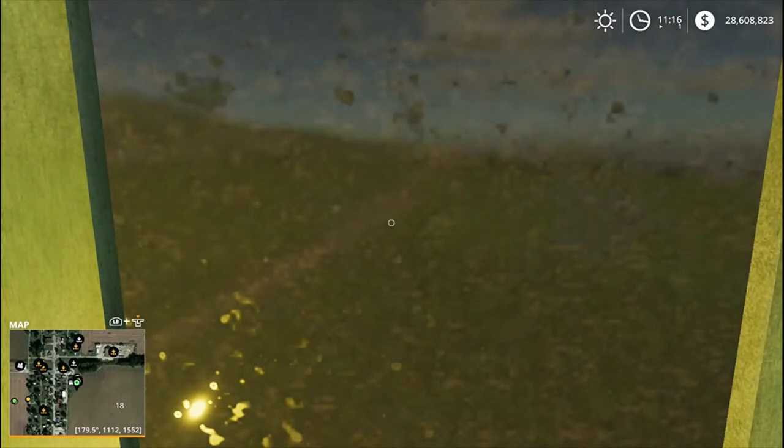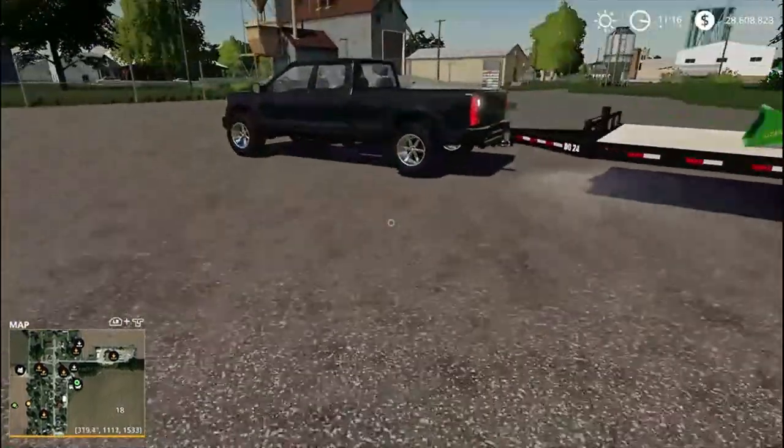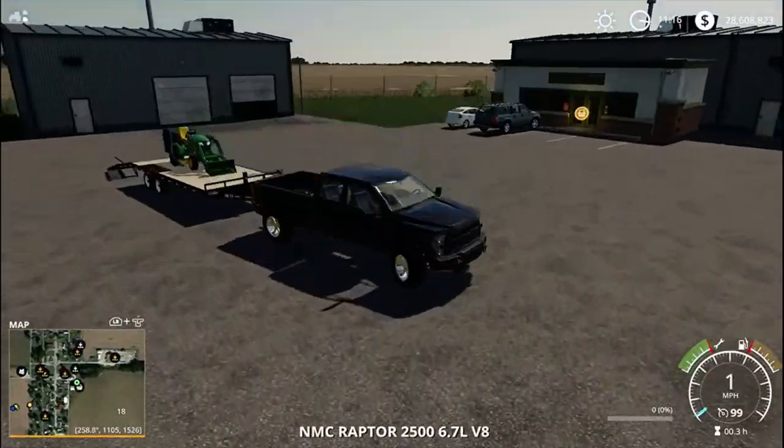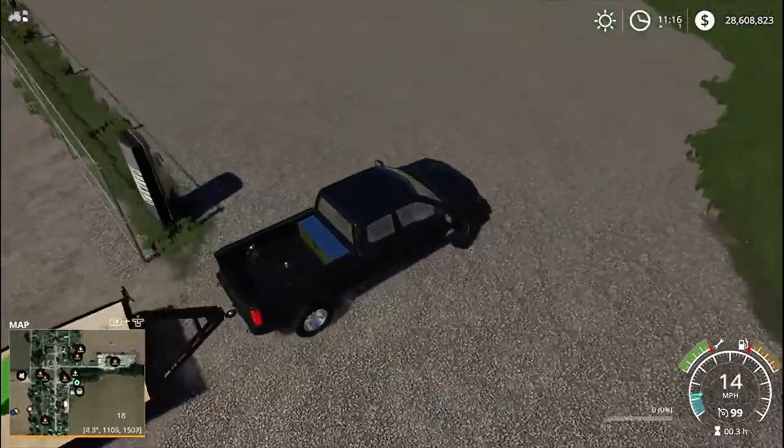I'm here for the X748 Nilan tractor with a 640 yard loader. Alright, that's all loaded up.